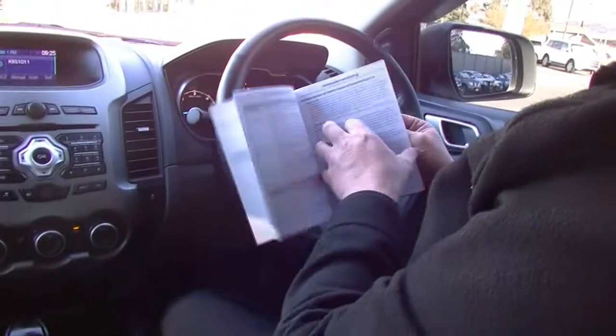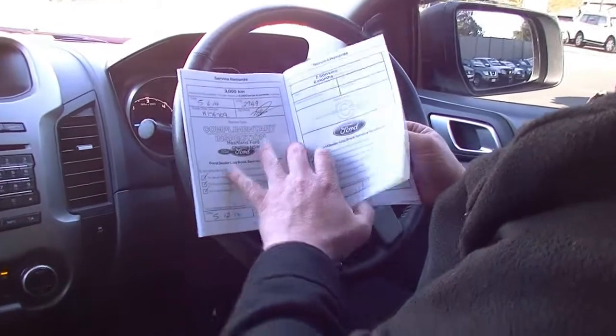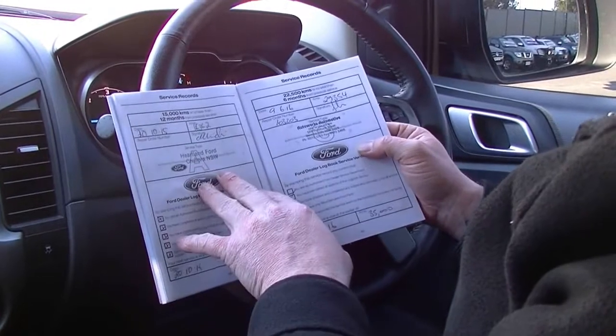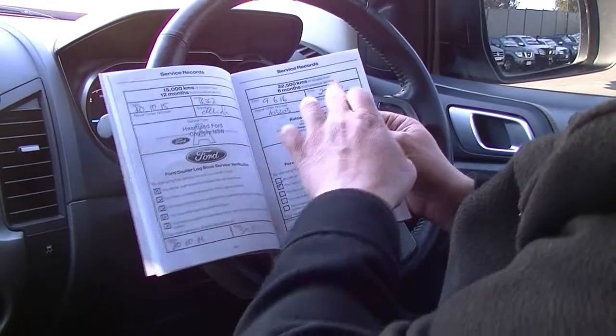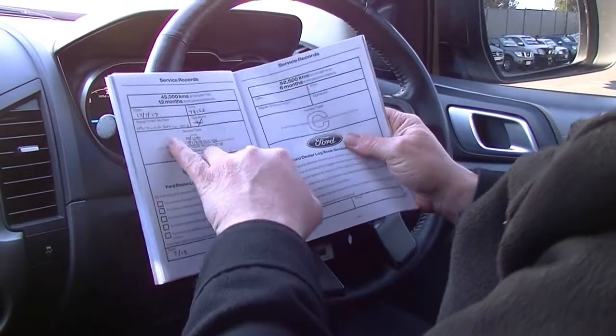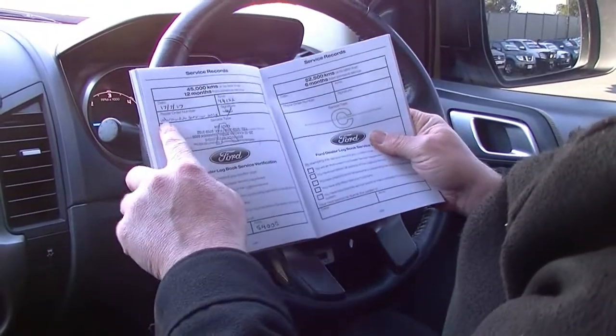We've got the first service done at Ford — or the 3,000 kilometre inspection. We've got the 15,000 kilometre service done, the 30,000 kilometres being done and stamped in the wrong spot as you can see. And then coming across, we've done an intermediate service when we got the car. So really good service history on this car.